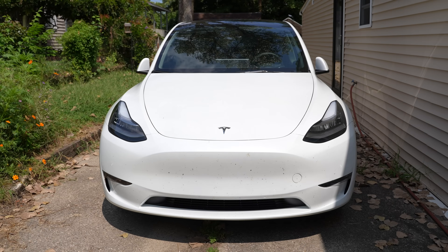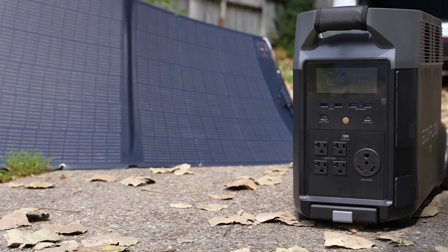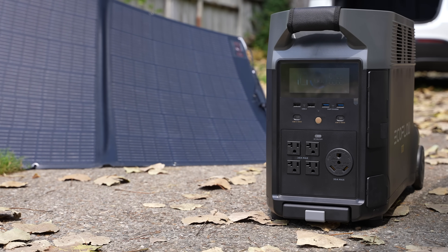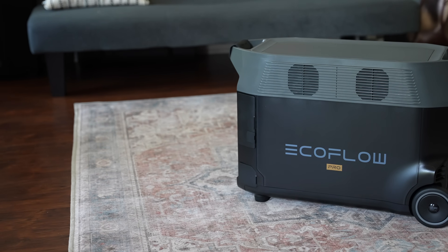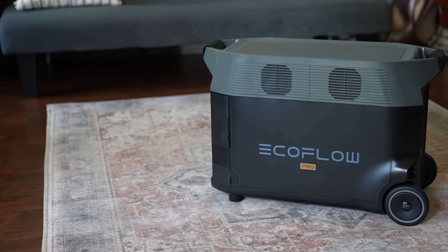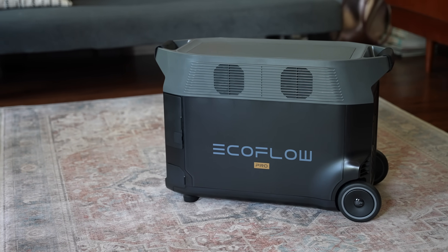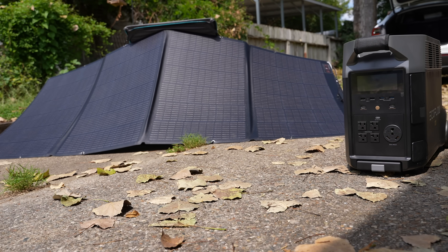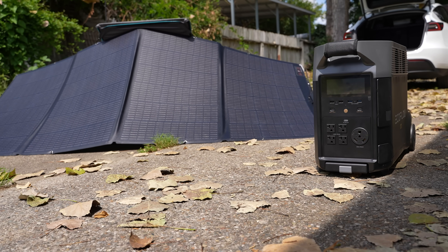My phone, my laptop, and my car. Batteries are becoming more important and when you pair batteries with a renewable energy source, that is the ultimate sustainable solution we all should be striving for. I don't have a solar roof yet, so when EcoFlow asked if I wanted to review their portable power station called the Delta Pro along with their portable solar panels, I thought it would be a perfect fit since it aligns with my channel's theme of sustainable technology.